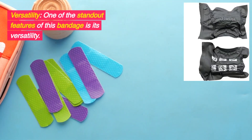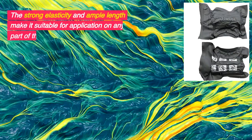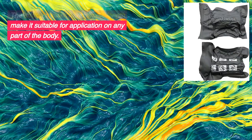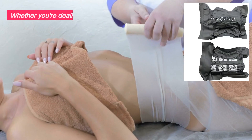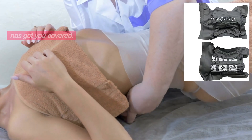Versatility. One of the standout features of this bandage is its versatility. The strong elasticity and ample length make it suitable for application on any part of the body. Whether you're dealing with a wound on your limbs or torso, this bandage has got you covered.